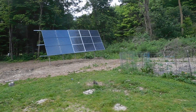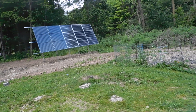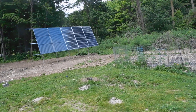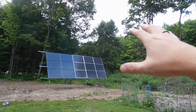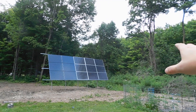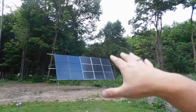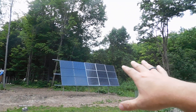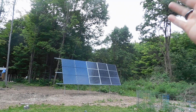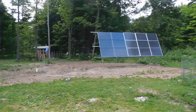Now people are going to say to me: that's not set at a summer angle, that's set at a winter angle — and you are absolutely 100% correct. It is set more at a winter angle. But we produce more than enough power even in summertime, so it works great.